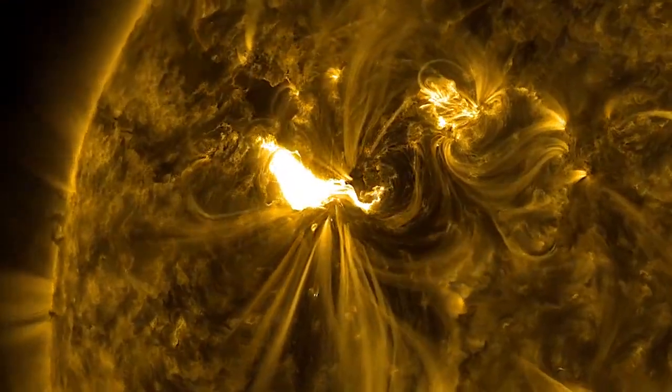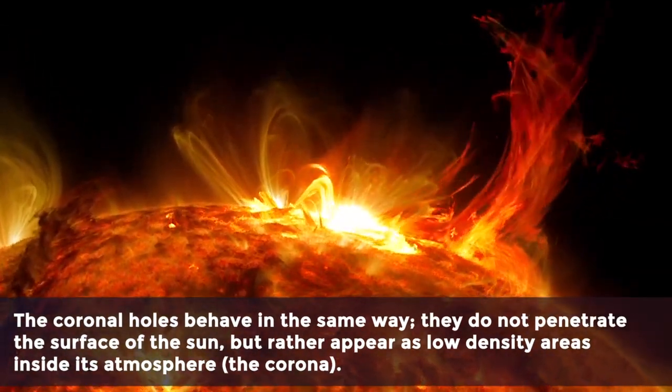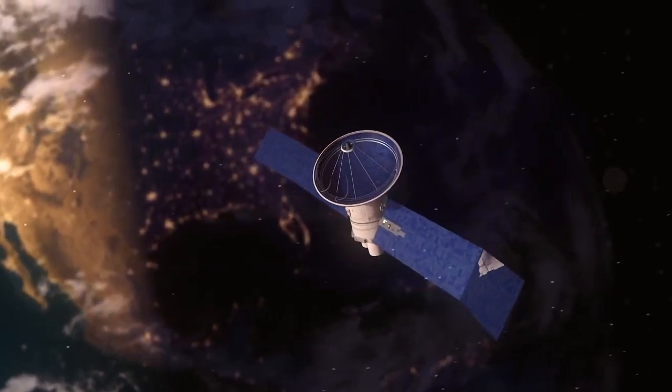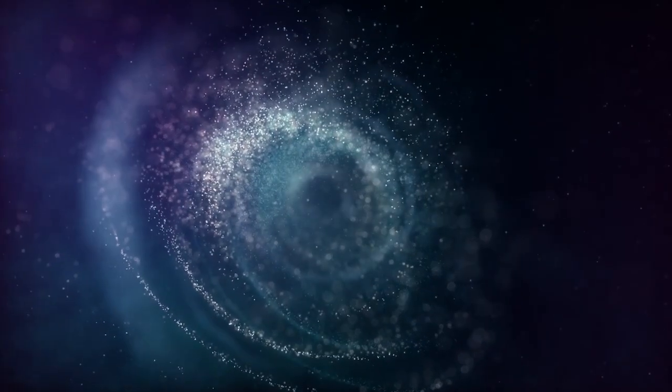A coronal hole is similar to a hole drilled into the surface of the Earth. They do not penetrate the surface of the sun, but rather appear as low-density areas inside its atmosphere — the corona. Because it is not possible for humans to perceive these craters with the naked eye, coronal holes are only visible in particular wavelengths of extreme ultraviolet light. When the SDO camera records this very bright light, the coronal hole appears as a dark region near the top of the star. Because it has a much lower concentration of solar material and is thus colder than the surrounding region, the hole appears very dark.